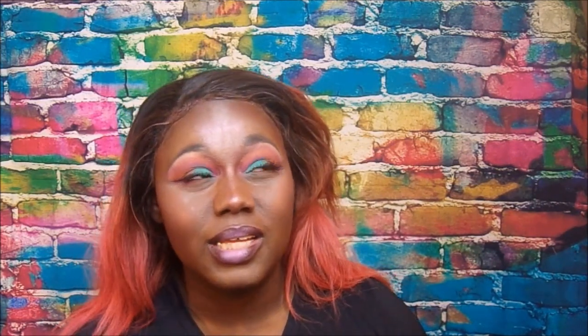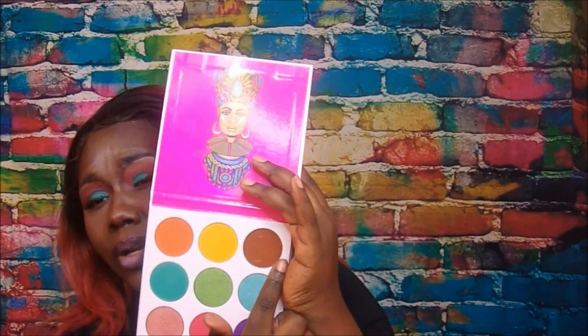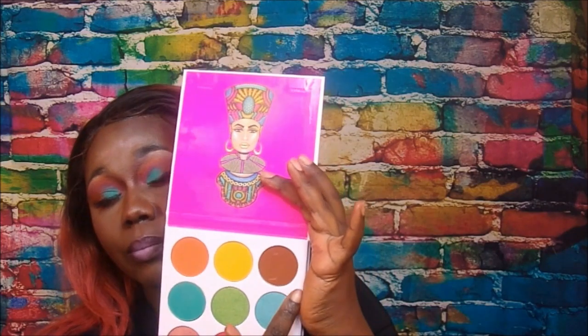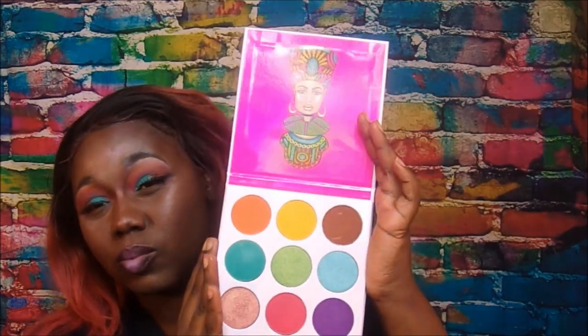My final thoughts on the Juvia's Place eyeshadow — I think it's pretty good. The pigmentation is definitely there when you swatch it on your skin. On your eyes it's okay, but it's buildable, which I like. I prefer buildable eyeshadows over straight-up bold ones so you can build up to the intensity you want. My favorite palette out of these three is definitely the Zulu palette — it just has so many pretty colors in it.